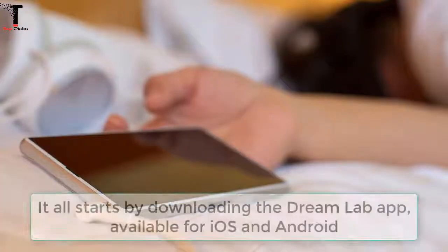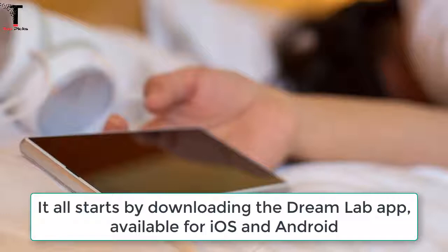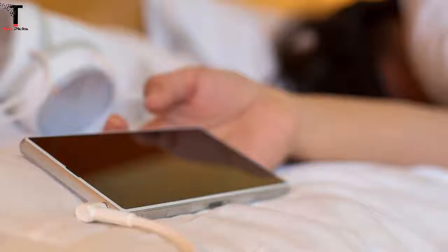It all starts by downloading the DreamLab app, available for iOS and Android, which combines the processing power of Australian smartphones connected to the Internet.